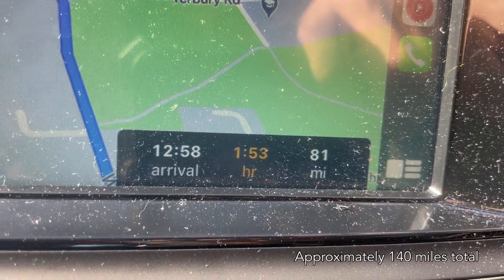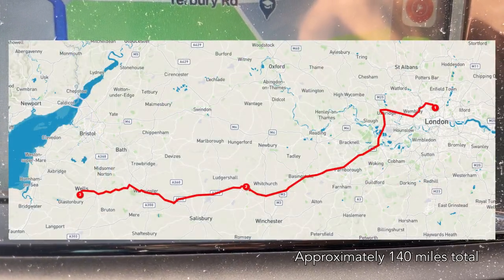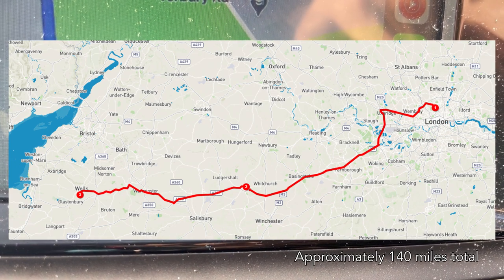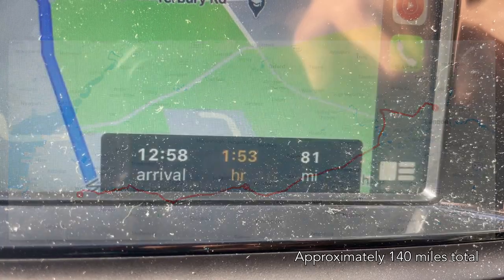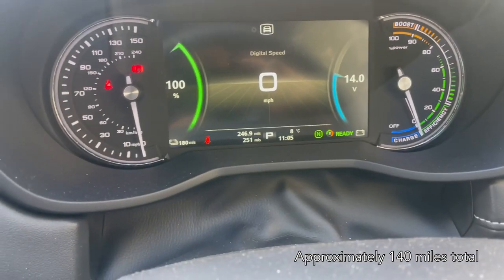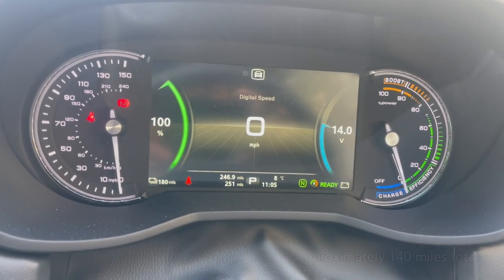The nav is showing we're going to be travelling 81 miles, one hour 53 minutes to our first rest stop. We're not actually going to be charging there, but we're going to stop at some kind of large supermarket in Andover most likely. We have 180 miles of range, so I think we should get there quite comfortably.